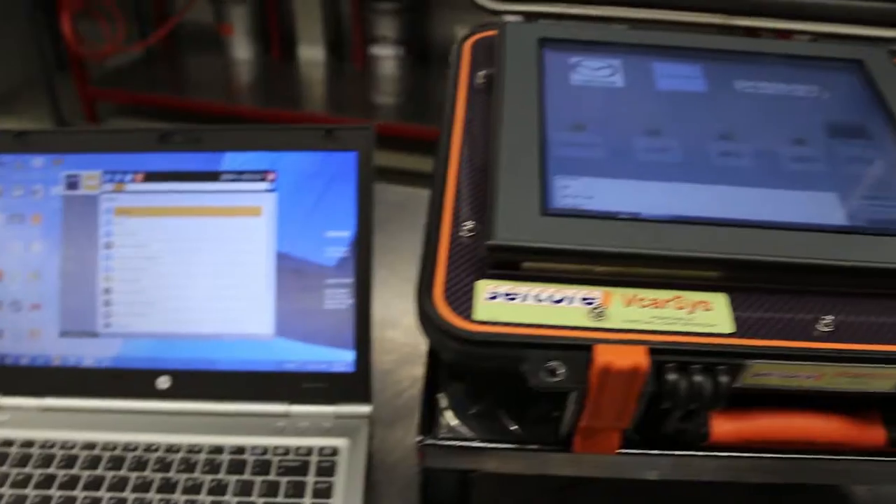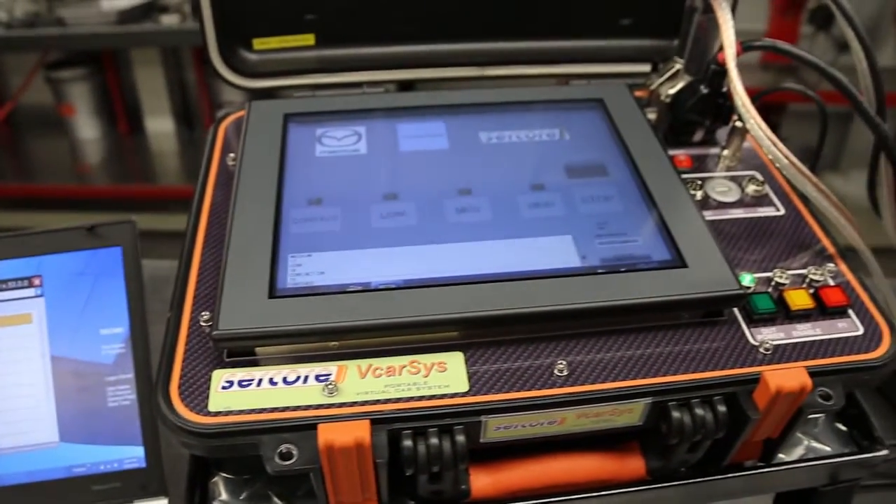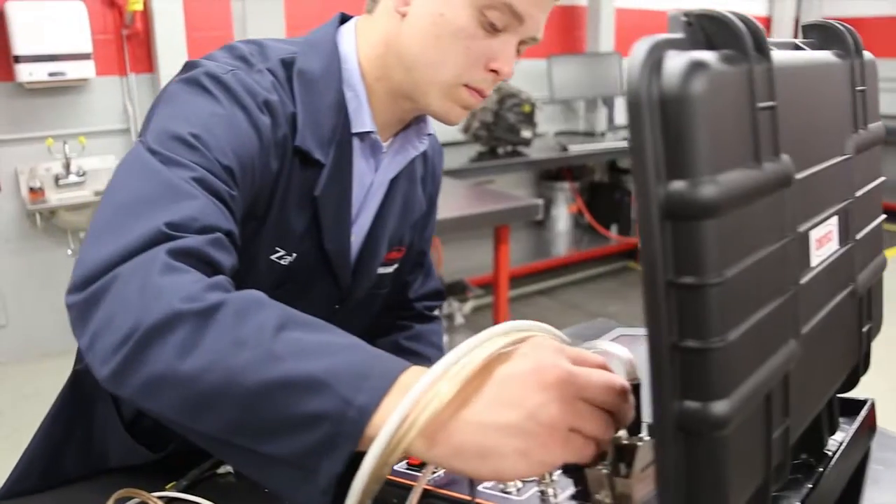The VCar Sys can be incorporated into many test benches and is compatible with many diagnostic scan tools.